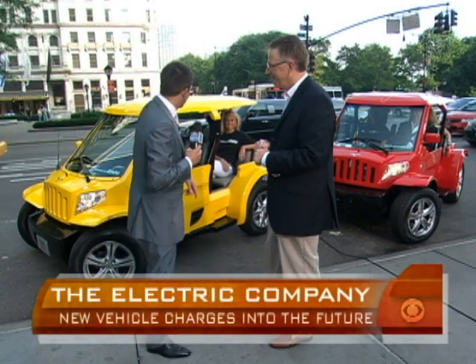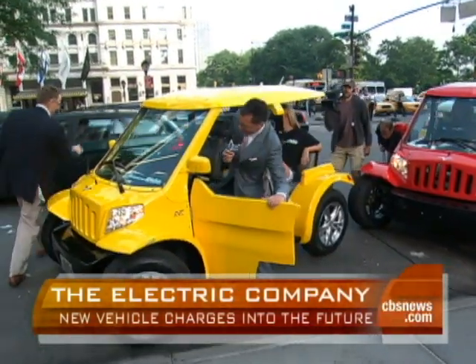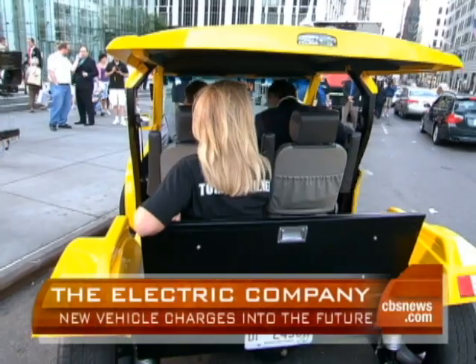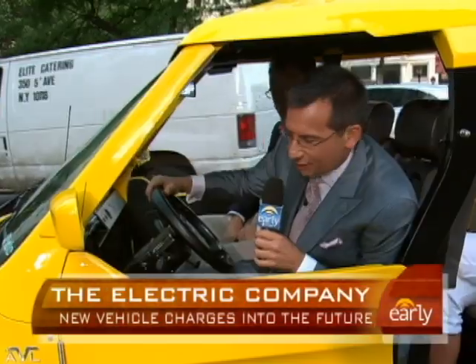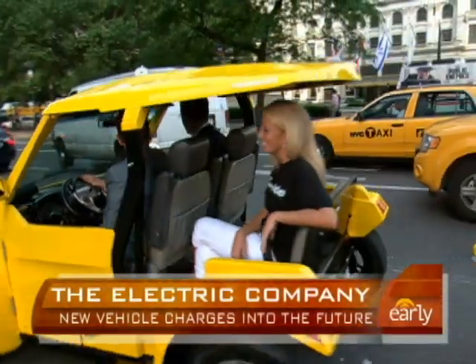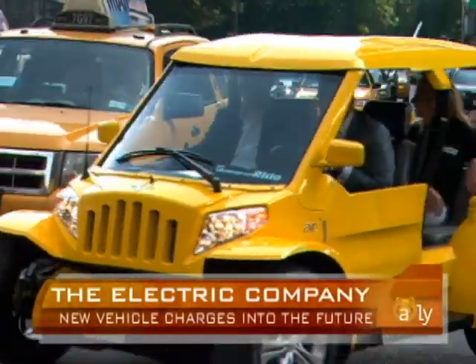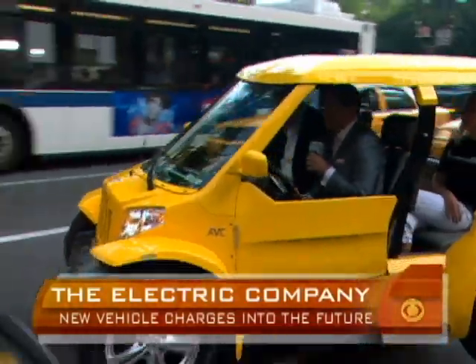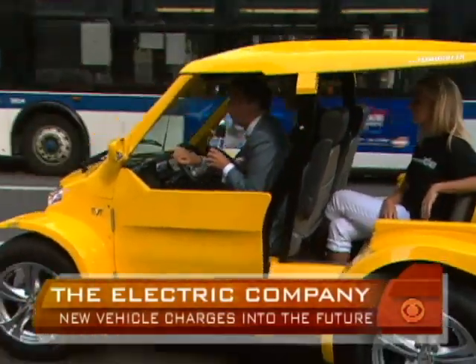We're going to do a taste test right now. My name's Dave — would you like to come on a trip with me? So here we go, we're in it. It's got a sound system. You can't hear anything right now because it's electric. We're going to go on the road. This is very, very cool. Out of my way! Don't let it get away from you, Dave. New York City driving — oh, that was close.